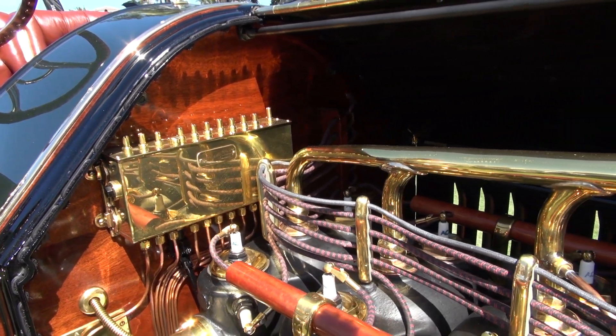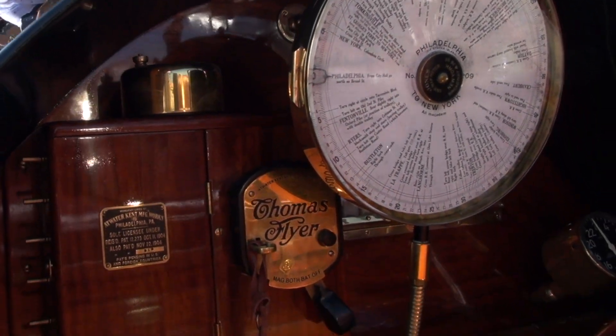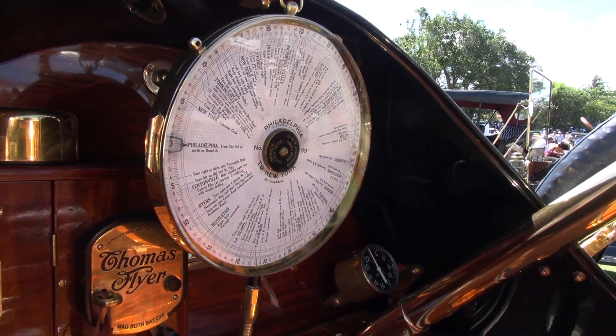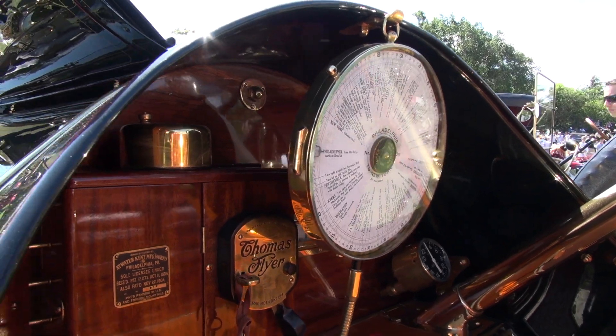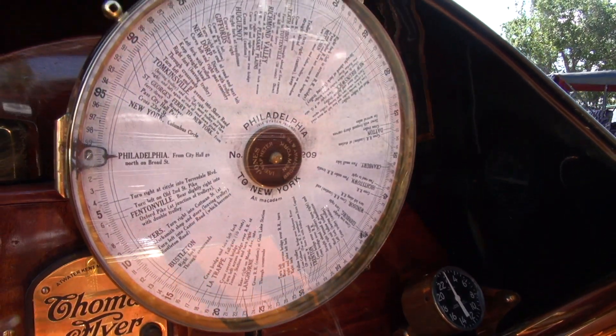There's a lot of hand work to driving these cars. The dash — the big dial — lots of information on it. What is that? That's what's called a Jones Live Max. It's the first GPS. It's driven off a small gear on the front axle, drives a cable, and the dial turns around, and it tells you where to turn based on which chart you put in it. The chart in there right now says: Philadelphia City Hall to New York at Columbus Circle.